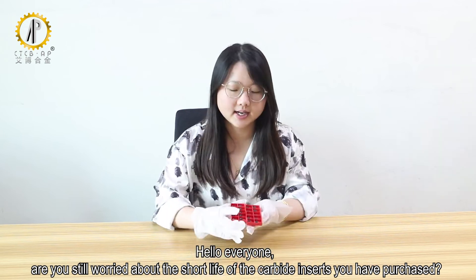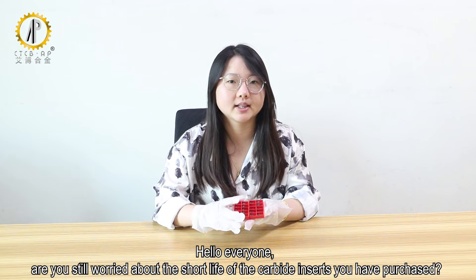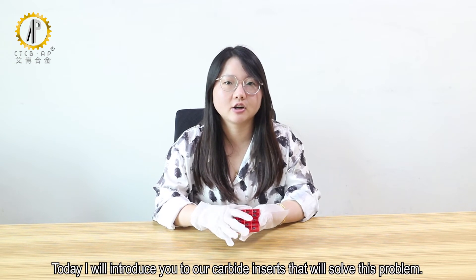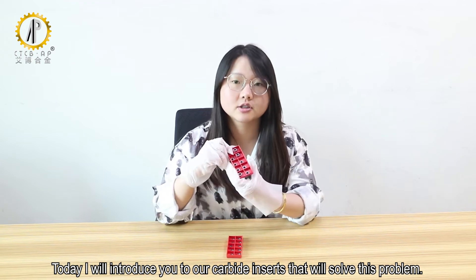Hello everyone! Are you still worried about the short life of the carbide inserts you have purchased? Today I will introduce you to our carbide inserts that will solve this problem.